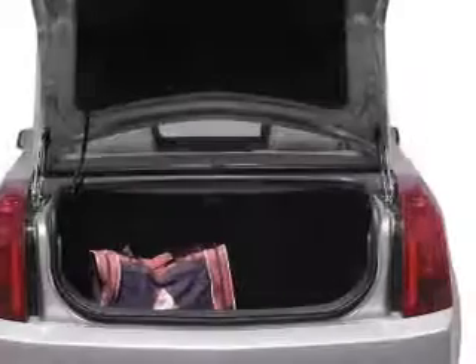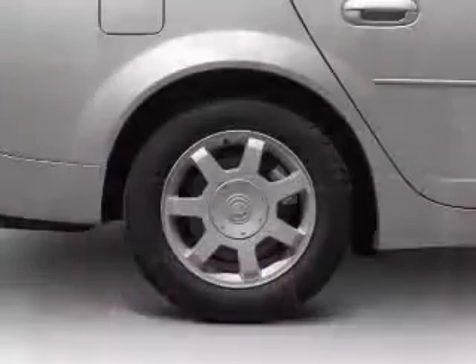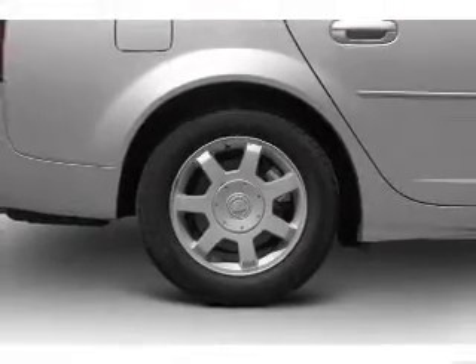Anti-lock brakes help you bring your vehicle to a safe stop. Plus, enjoy these notable features included in this vehicle: air conditioning, power door locks, power windows, power steering, and cruise control.